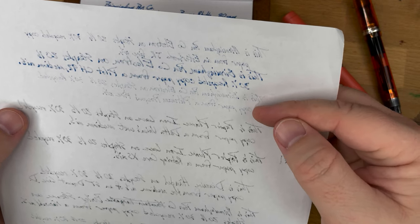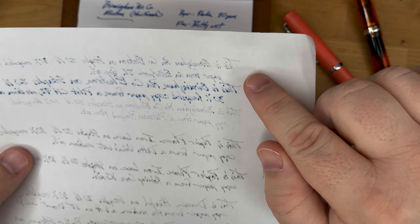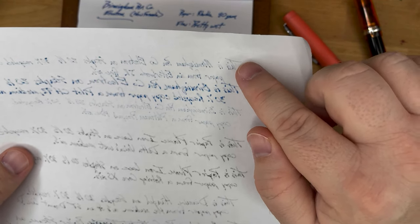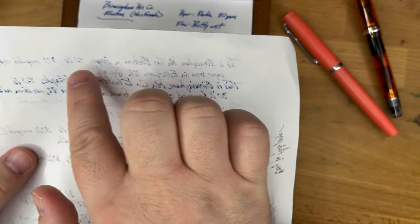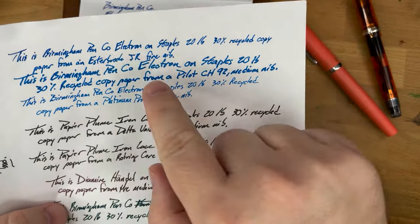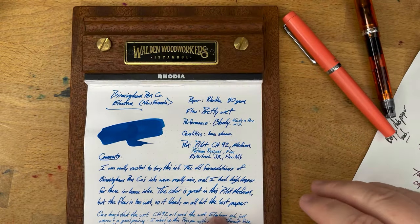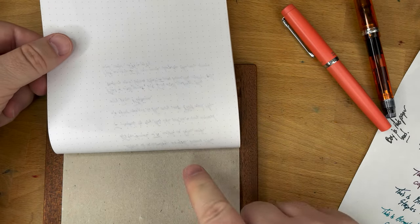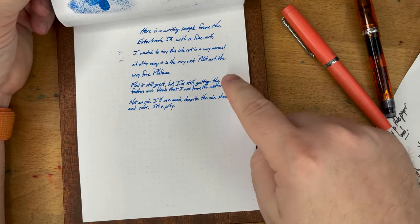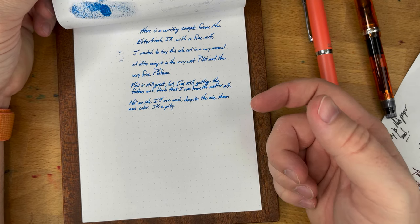Not so much bleed-through with the fine nib — just a few dots here and there, which is actually pretty good. And here with the Yovo Fine from the Esterbrook JR — it's okay, not super bleedy, you get a few points here and there. But again, this is bad paper. You do still get some feathering, so if you're using the JR I didn't really have any problems on Rhodia. I think if you keep this ink in finer nibs — maybe not ultra fine, but a fine nib — you'll probably be okay.